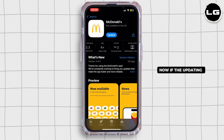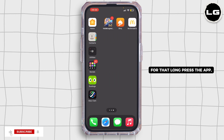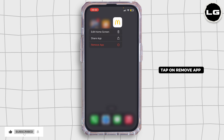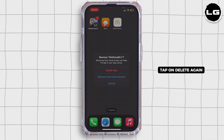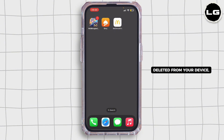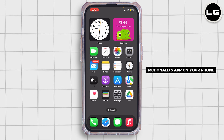If updating does not fix your issue, go ahead and reinstall the app. Long press the app, tap on Remove App, tap on Delete App, and then tap Delete again. Once the application is deleted from your device, open the App Store again and reinstall the McDonald's app on your phone.